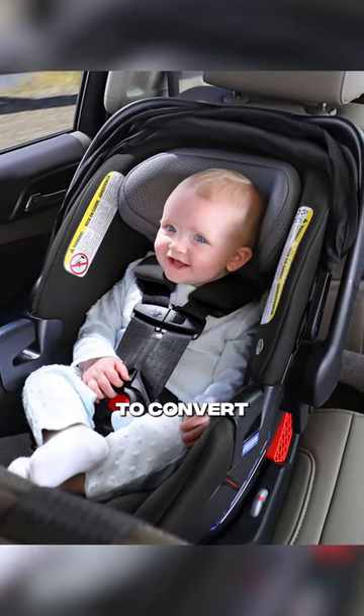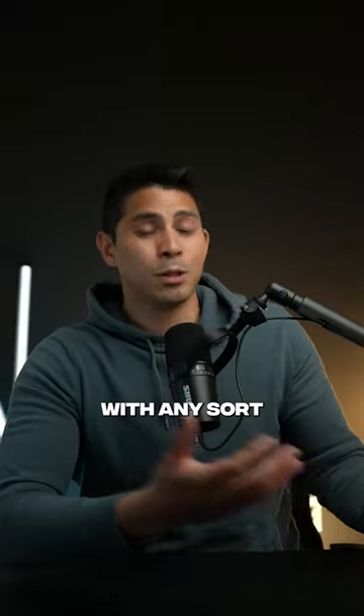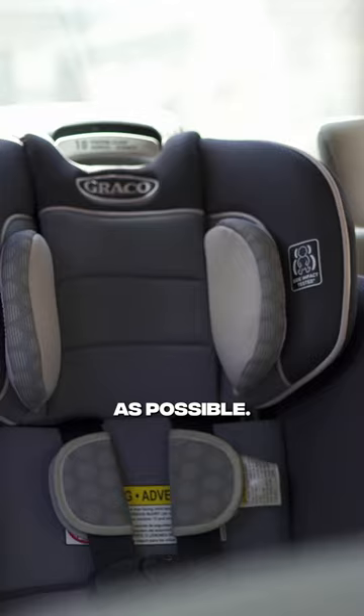After that, you're going to convert into a convertible car seat. These are meant to be fixed in your car — they're not really meant to be paired with any sort of stroller. They don't come in and out very much, and you're going to try to keep them rear-facing as long as possible.